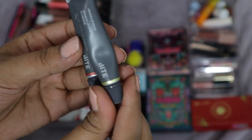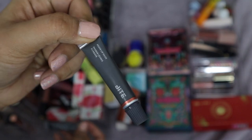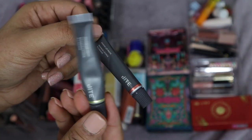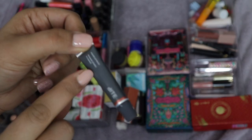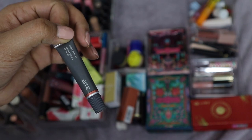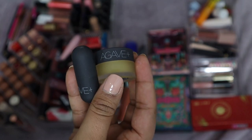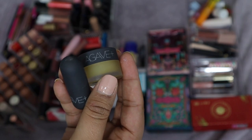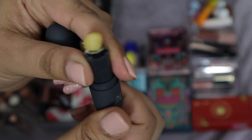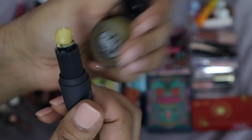I have two Bite Beauty Agave Lip Masks — one in the original Natural and one in Candy Cane, which is unopened. I'm going to get rid of the Natural because I don't like how it smells, but I'm going to hold on to the Candy Cane because I do like minty lip balms. On that same note, there was a little set with the Agave Lip Mask in balm form — the balm one just keeps breaking. Look at that — it has what looks like grass on it. Garbage.